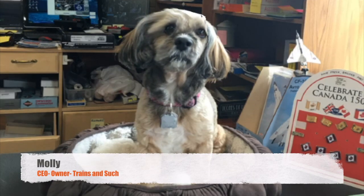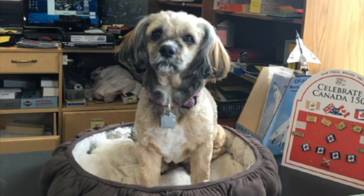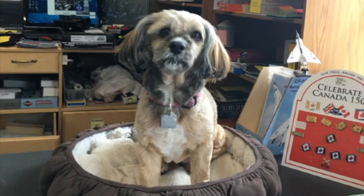Hello, it's Molly here from Trains and Such. Let's see what the test track techs are up to. And they better be working hard because I am in charge, yeah?